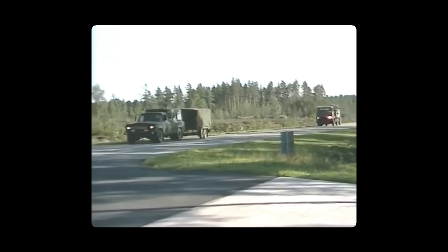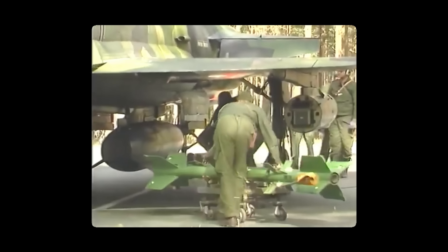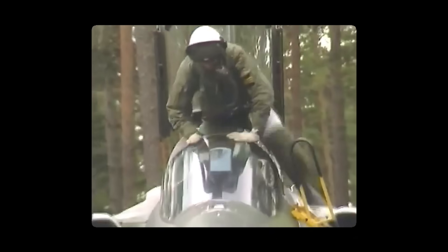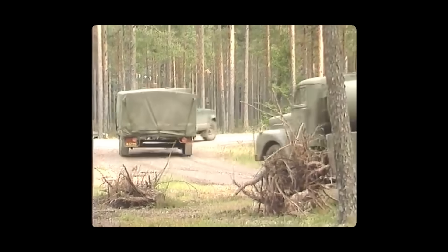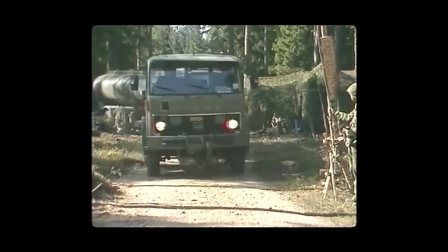Basically, the Swedes knew that if they were attacked, their best chance was to set up several small air bases all around their country, essentially spreading out their forces so they could continue operating even in the event of a large enemy airstrike, because the enemy would never be able to destroy all of their jets at once.